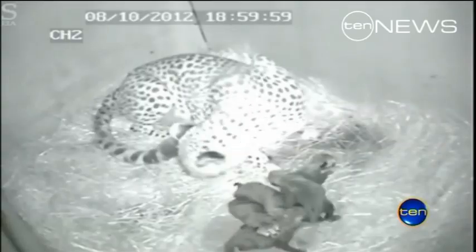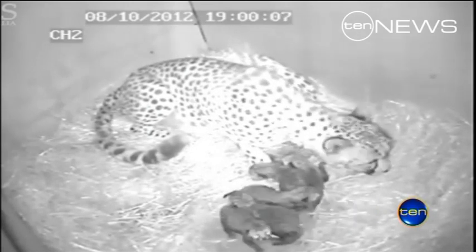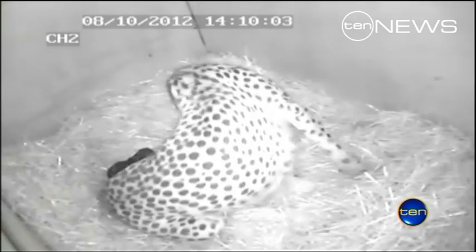A rare multiple birth has been captured on a hidden camera at Monato Zoo. The arrival of five baby cheetahs is not only a spectacular sight but a welcome boost for the endangered species. About as close as you can get to one of Australia's most precious litters — the birth of five cheetah cubs captured on keeper cam.